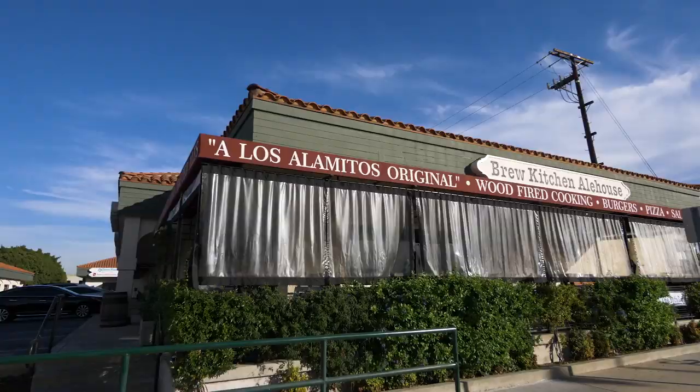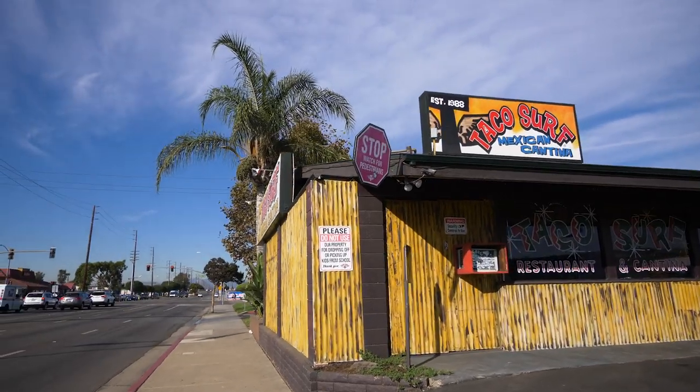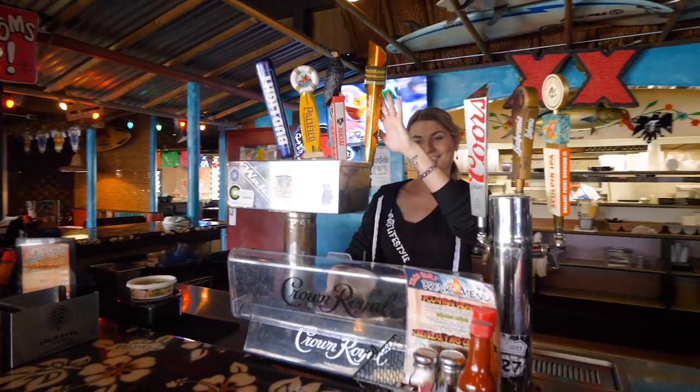Further down Los Alamitos Boulevard are other well-known eateries: Taco Surf, Nick's Deli, famous for its breakfast burrito, and Paul's Place.